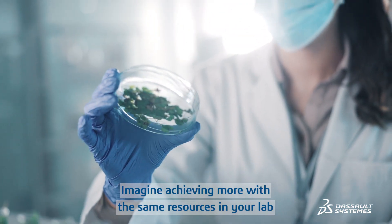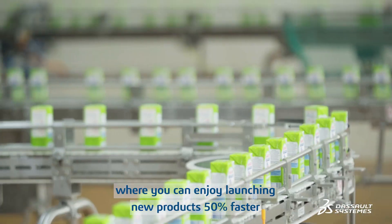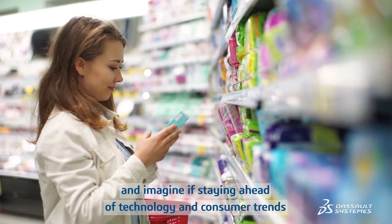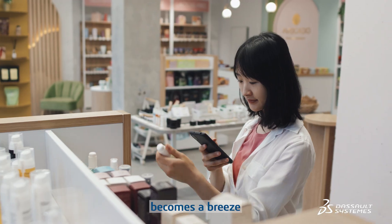Imagine achieving more with the same resources in your lab, where you can enjoy launching new products 50% faster. And imagine if staying ahead of technology and consumer trends becomes a breeze.